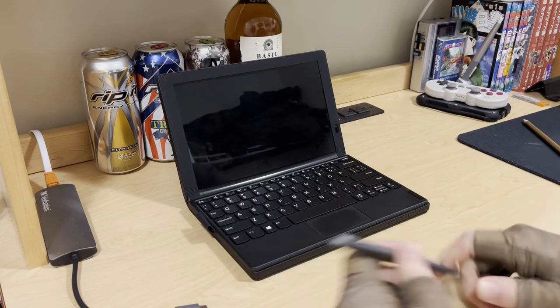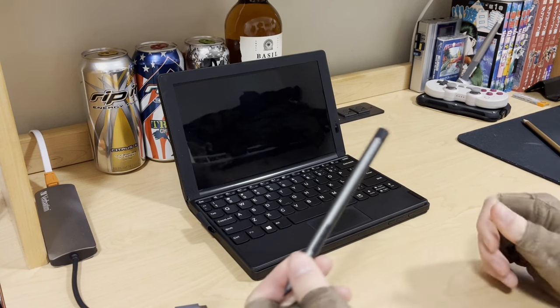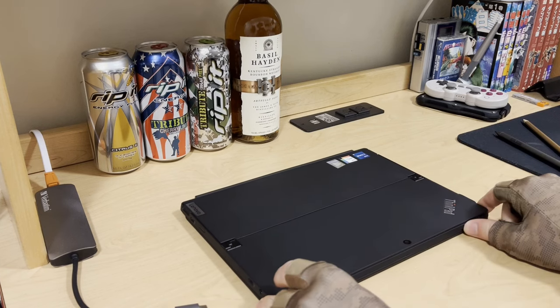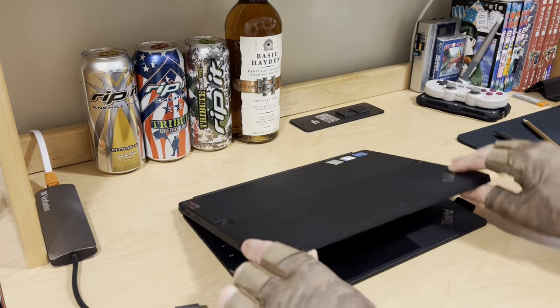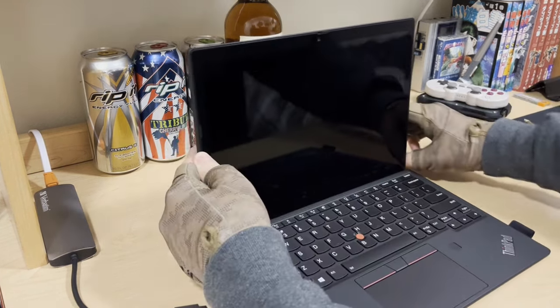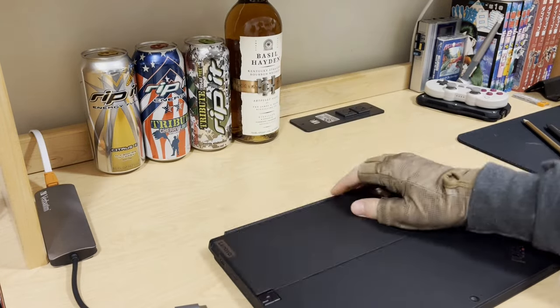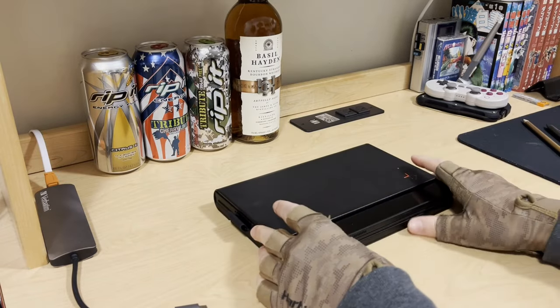Also it's compatible with pens, which are not included. I just took one off another device I had — an X12 Detachable. So this pen came with the X12 Detachable, which is like a competitor to the Microsoft Surface.